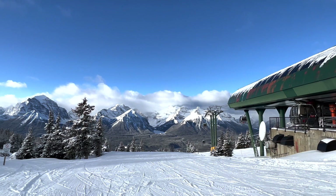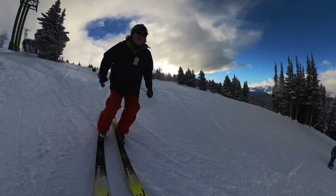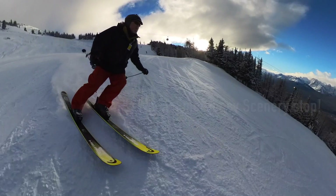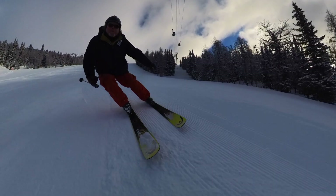I'm skiing back down the front side to ride the Glacier Express chairlift. Whoa — emergency scenery stop. The Glacier Express quad gains 1,450 vertical feet in 1.2 miles.